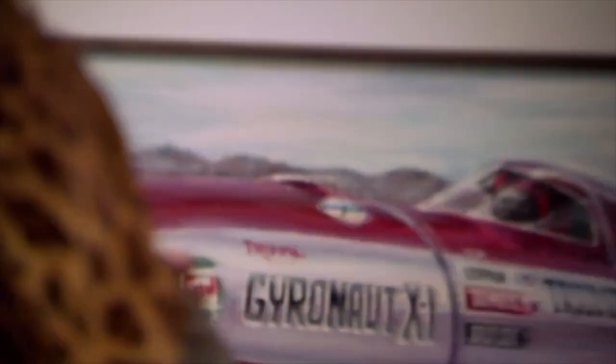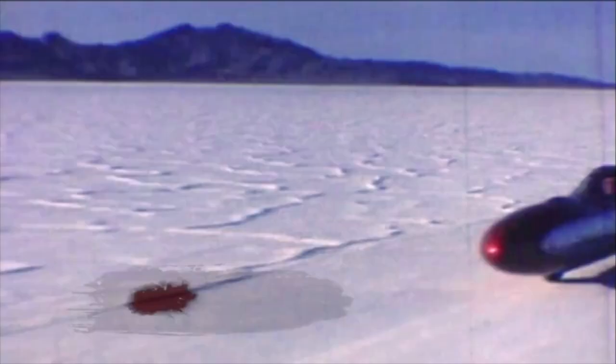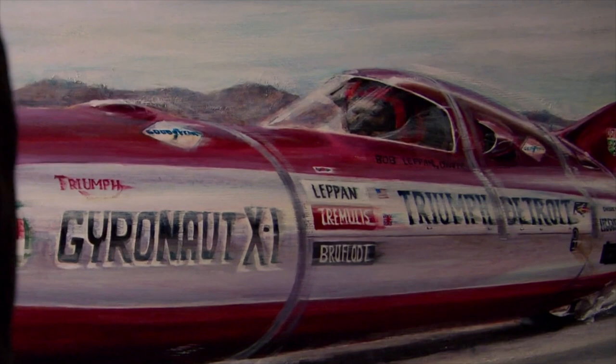Did someone say world record breaking motorcycle? Is that it? Is that the picture? Yeah, that's Gyronaut. At that time, I was the fastest motorcycle rider in the world. I had no idea that I was walking into this. I'm a motorcycle enthusiast — I've owned a lot of vintage bikes in my day. But this is so cool. What's the fastest you've gone on that? October 21st, 1970 — just a tick under 305 miles an hour. Whatever happened to this amazing machine? I still have it. It's out in my heated garage.